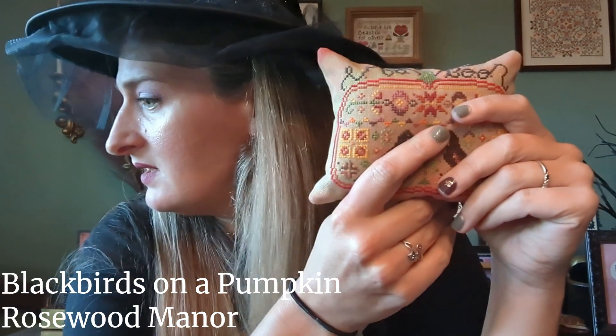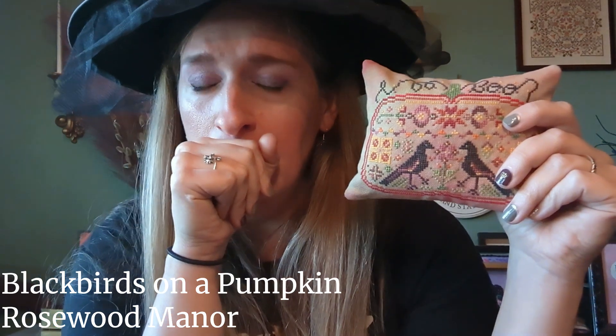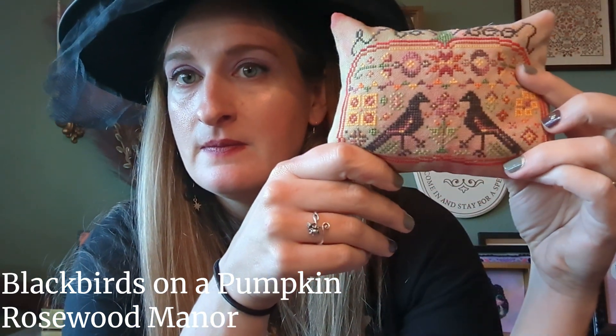Next is a little pillow finish — Blackbirds on a Pumpkin by Rosewood Manor from another Just Cross Stitch Magazine. This is not stitched in the called-for — it might be charted in Gentle Arts which I didn't have, so I sort of made up colors looking at the picture. It's on what I think is Autumnal Orchard by Fiberlicious, and I just made it into a little pillow.